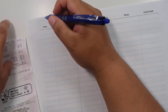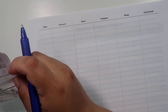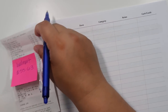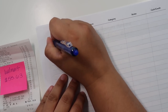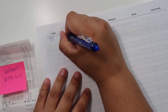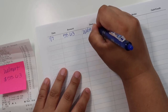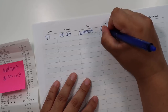So for groceries, I'm going to zoom in a bit more. We can already tell we went over budget, and that's okay. On 7/7 I spent at Walmart $55.63, and that was a Walmart grocery pickup.